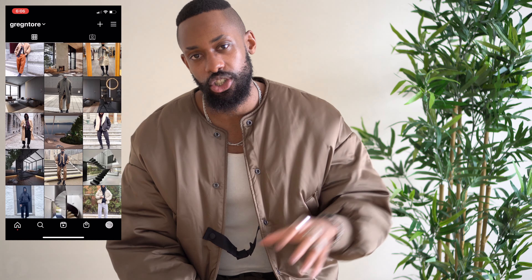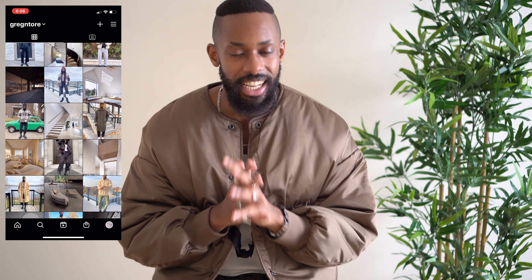And there you have it — four different looks with one specific coat. Let me know what you guys think in the comments below. Would you wear this? What's your favorite look? As always, make sure to subscribe, and you can follow me on Instagram at Greg and Tre where you see a lot of these looks in pictures. Thank you for watching — I'll see you guys in the next one.